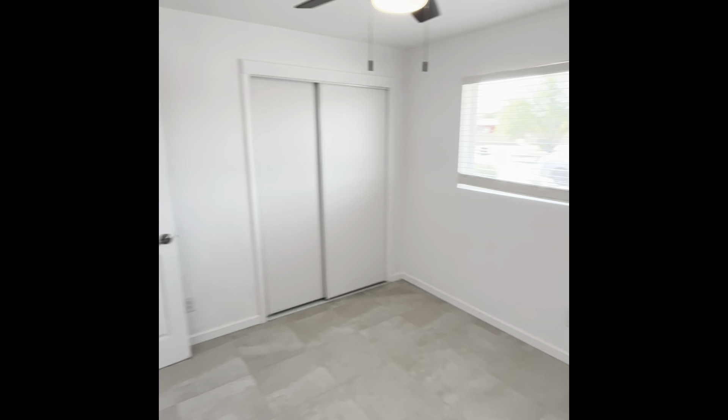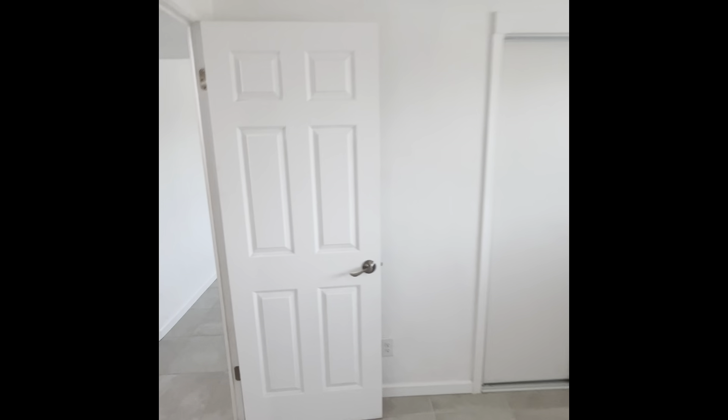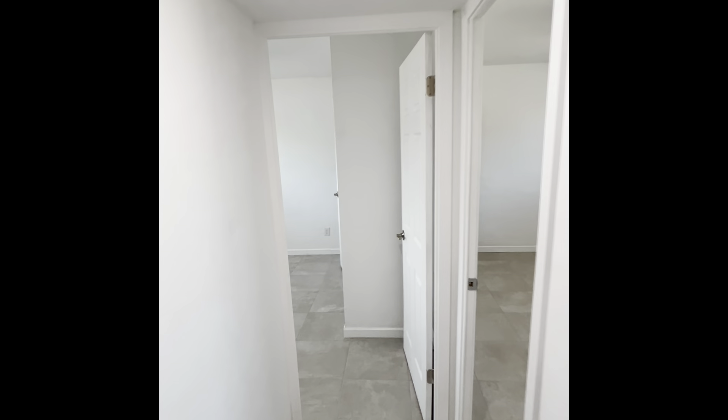Across from that on the other side of the hallway, we have the first guest bedroom. Over here at the end of the hall, we have the second guest bedroom.